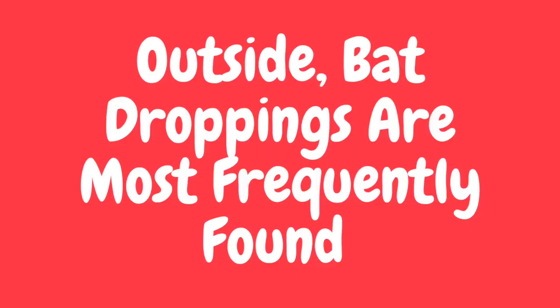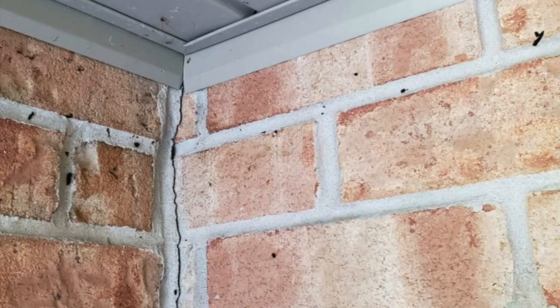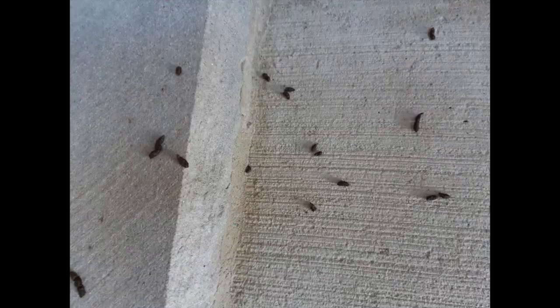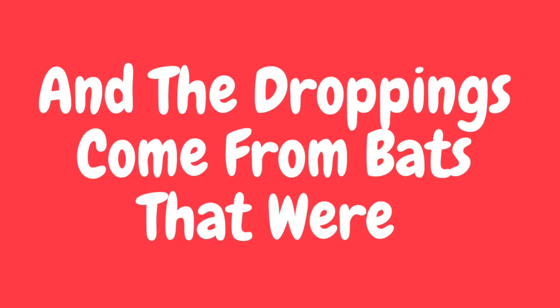Outside, bat droppings are most frequently found in two places. One is directly underneath bat entry and exit points, and it's usually stuck to walls, on window ledges, or on the ground below. Bat droppings are also found by doors, on porches, and overhangs. This is yet more night roosting behavior, and the droppings come from bats that were resting, digesting, or waiting out storms.